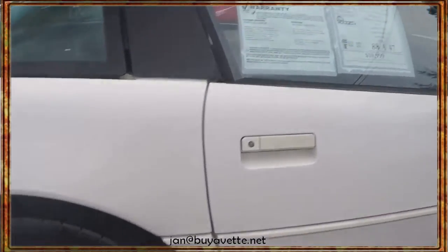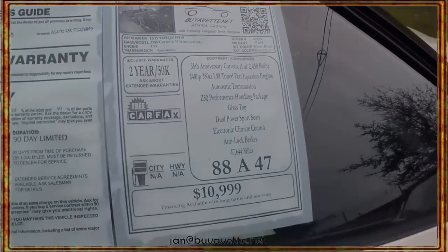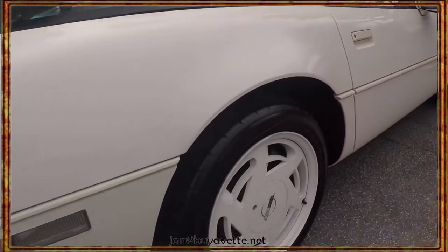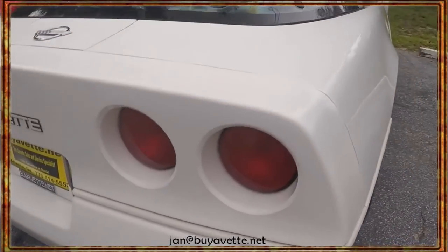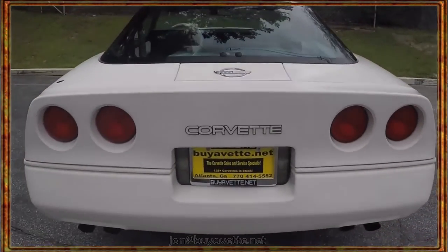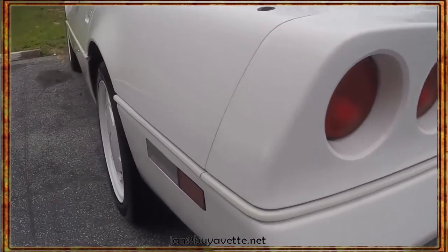Look at those white wheels. Paint is good, glass is good. $10,999 with 47,000 miles — what a bargain. Interior is sharp, drive is good. A lot of car for the buck.